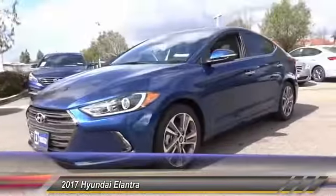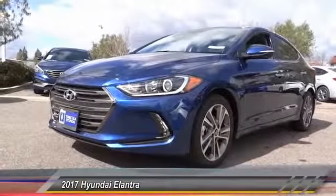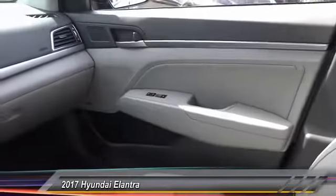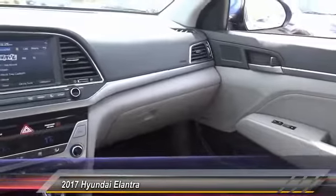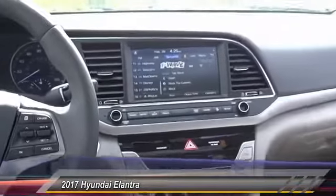Here are some of this vehicle's great options: traction control, air conditioning, dual airbags, power steering, alloy wheels, four-wheel disc brakes, power windows, heated front seat, rear window defroster, trip computer.